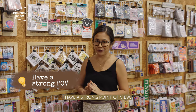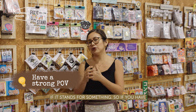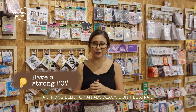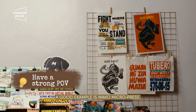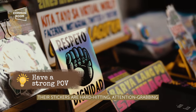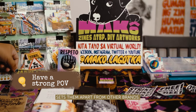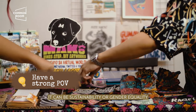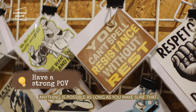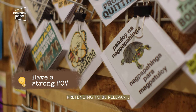Strategy 4: Have a strong point of view. Your products are more memorable and more meaningful if they stand for something. If you have a strong belief or an advocacy, don't be afraid to let your product show it. A good example is Mako Micropress — their stickers are hard-hitting, attention-grabbing, and they take a strong political stance that sets them apart from other brands. Your brand's advocacy doesn't have to be political — it could be sustainability or gender equality. Whatever it is, make sure your stance is solid, you're authentic, and you're not just pretending to be relevant.